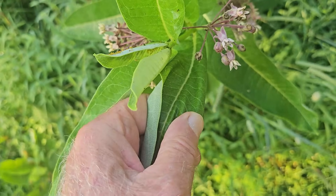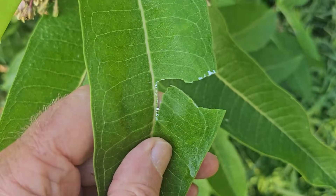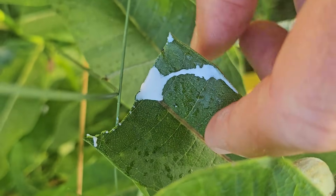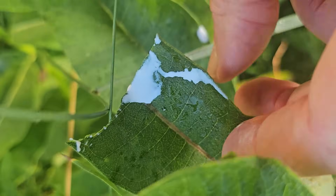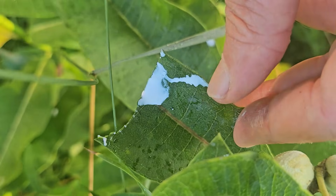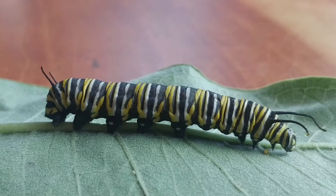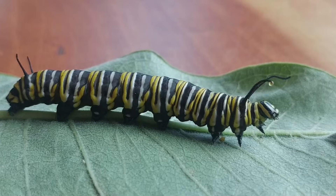Milkweed has this white sticky sap, which itself is distasteful both to vertebrates and invertebrates that might eat it, but it also has cardiac glycosides. These cardiac glycosides are a defense mechanism for the plant, making it unpalatable and potentially harmful for many animals, both mammals and insects. There are other organisms that co-evolved with the milkweed and have developed natural resistance to them.